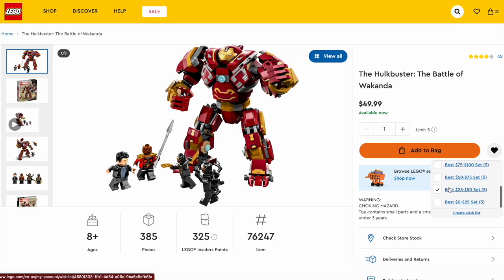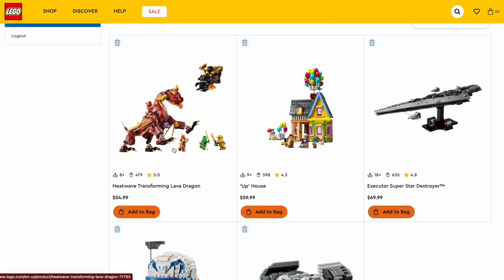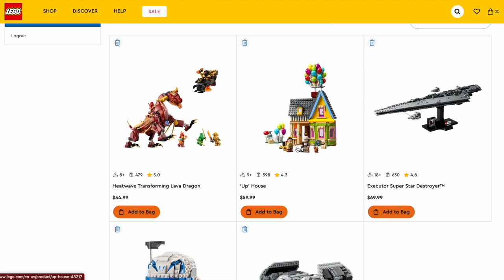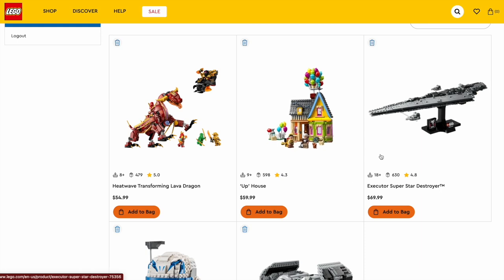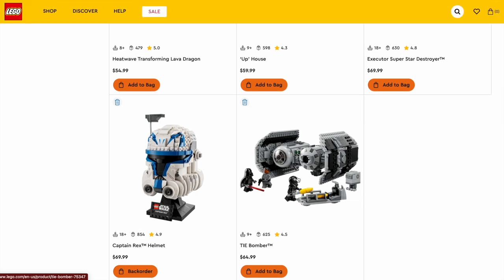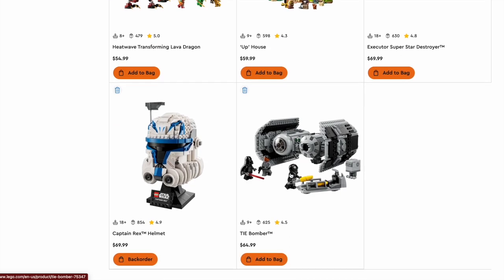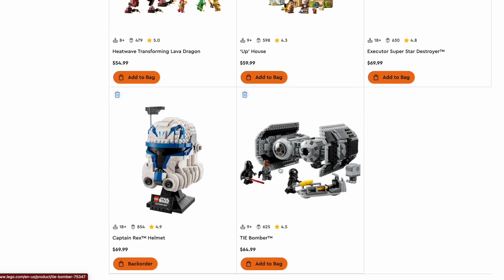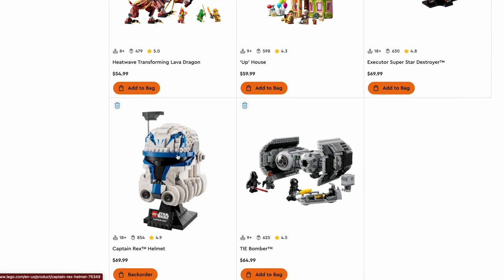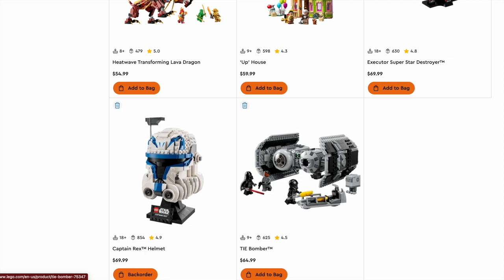Now let's move on to the $50 to $75 range, where we have some really hard-hitting sets. Starting off with the Heat Wave Transforming Lava Dragon, the Uphouse which is a fan-favorite set, the Executor Super Star Destroyer, the Captain Rex Helmet, and the TIE Bomber. Probably the best value of this price range — getting the most pieces for the least amount of money. I didn't want to include too many helmets, so I picked the best one in my opinion: the Captain Rex.